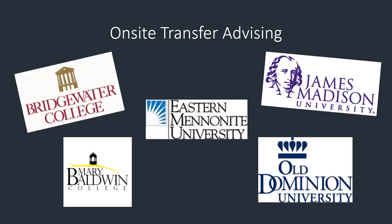The Transfer Center is where BRCC students have the opportunity to meet with transfer advisors from the following colleges: Bridgewater College, Eastern Mennonite University, James Madison University, Mary Baldwin College, and Old Dominion University.